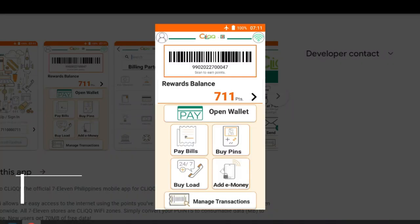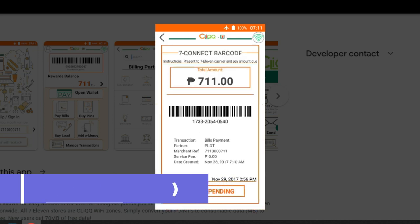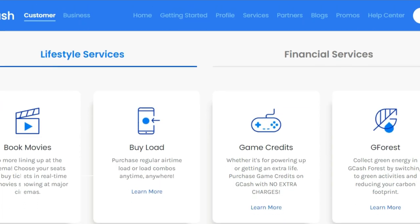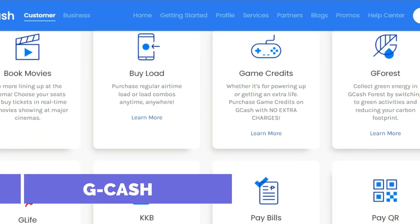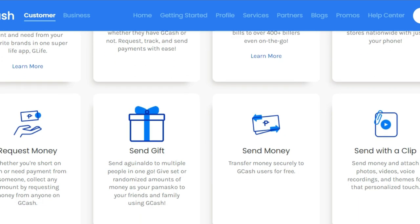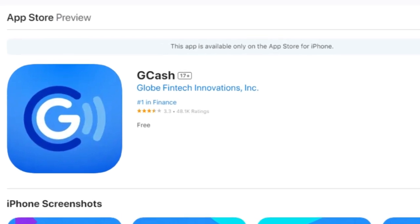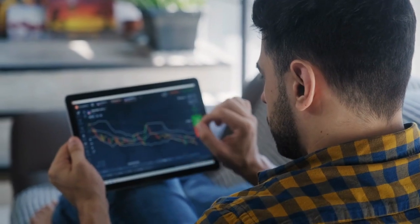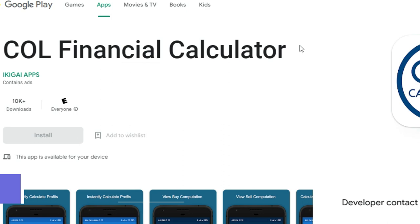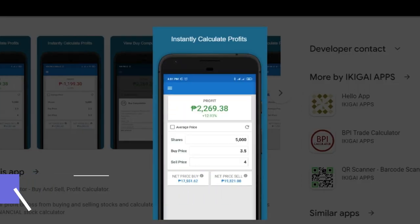One option is the 7-Eleven app, which can be used for multiple financial purposes including paying bills and buying loads. But the one app you may wish to download is GCash. If you're not familiar with GCash, it is essentially a mobile wallet that can be used to buy products, buy load for your phone, and pay via QR code. They also have an investment and saving option for some customers. If you invest in the Philippines Stock Exchange, a handy app is the COL Financial Calculator, which instantly determines the profit or loss from buying and selling stocks.